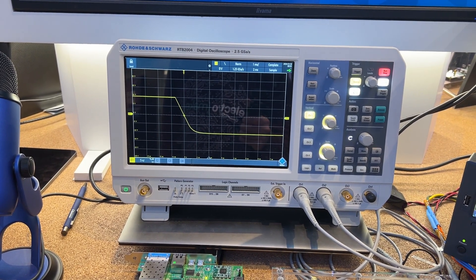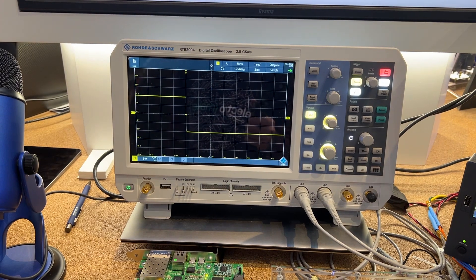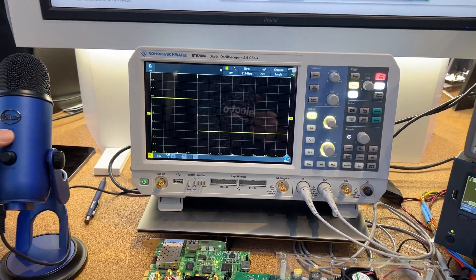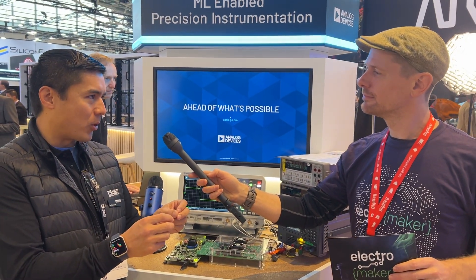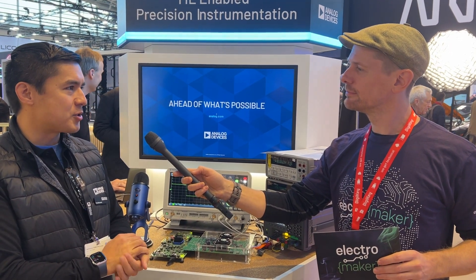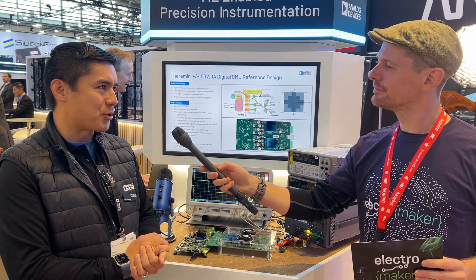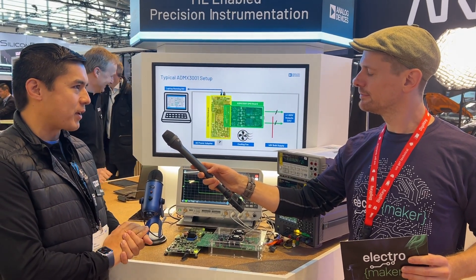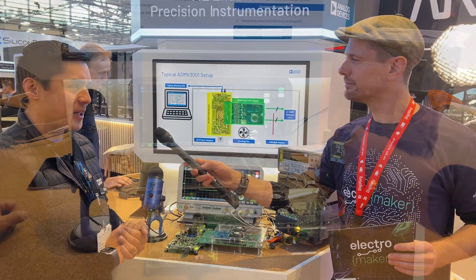At Analog Devices, we have access to all sorts of interesting AI and machine learning algorithms, and we asked ourselves how we could apply that to benchtop equipment. There are instances where you're trying to probe boards while taking measurements, your hands are occupied, and we thought it might be interesting to apply spoken language understanding algorithms to help voice control benchtop instrumentation. We actually have edge-based voice recognition software running on the edge to help control our instrumentation.